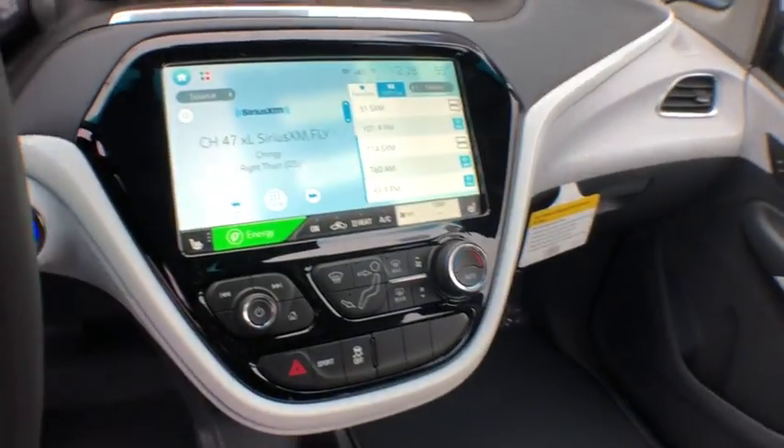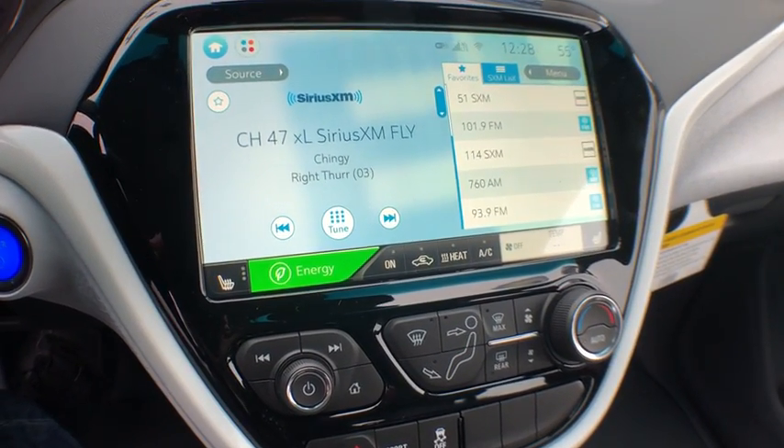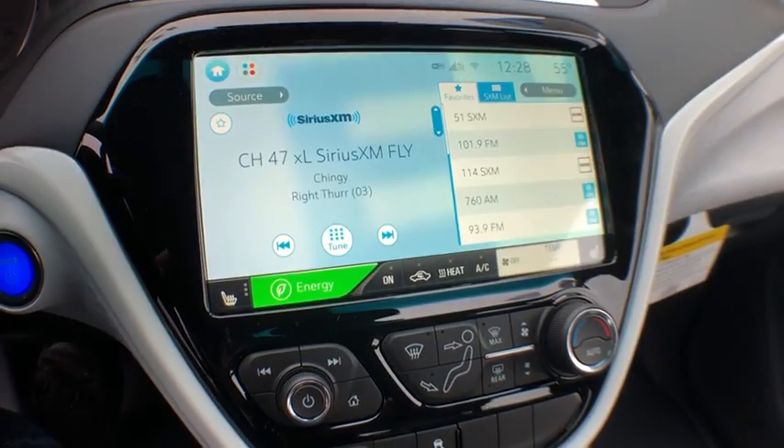Stability control, remote engine start, anti-theft security system, floor mats, cruise control, keyless start, front wheel drive, cargo cover, remote keyless entry.